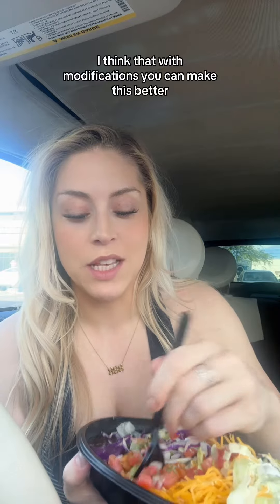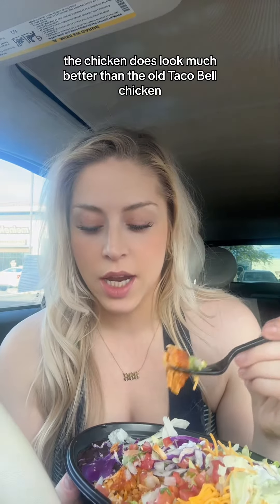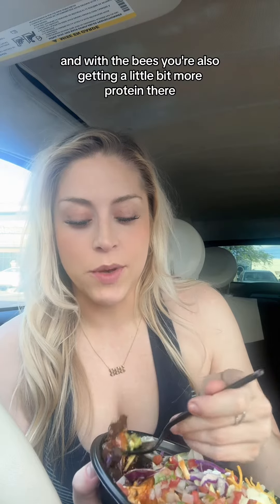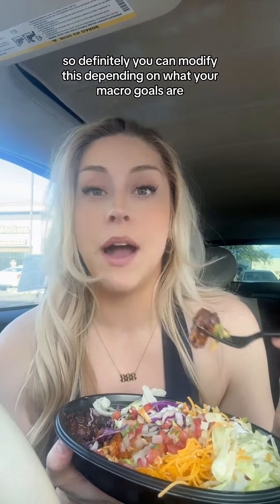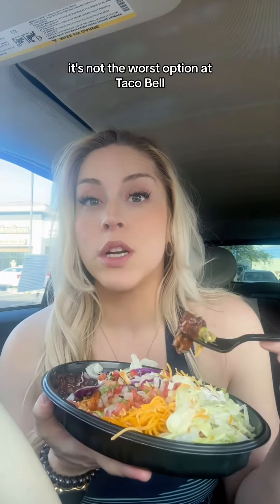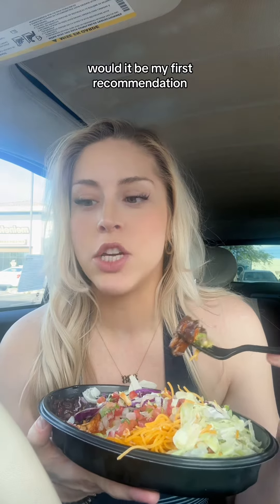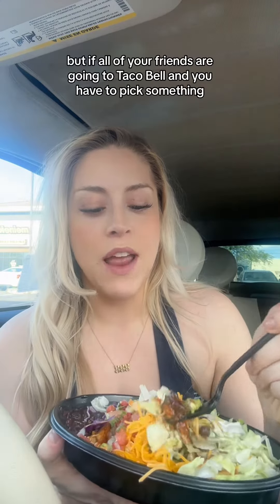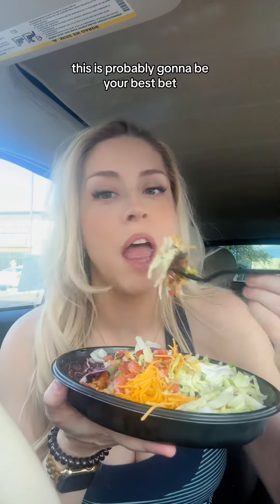I think that with modifications, you can make this better. The chicken does look much better than the old Taco Bell chicken. And with the beans, you're also getting a little bit more protein there. So you can definitely modify this depending on what your macro goals are. It's not the worst option at Taco Bell. Would it be my first recommendation? Probably not. But if all of your friends are going to Taco Bell and you have to pick something, this is probably going to be your best bet.